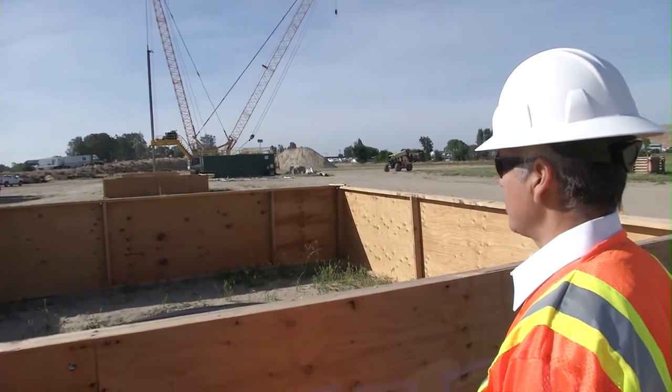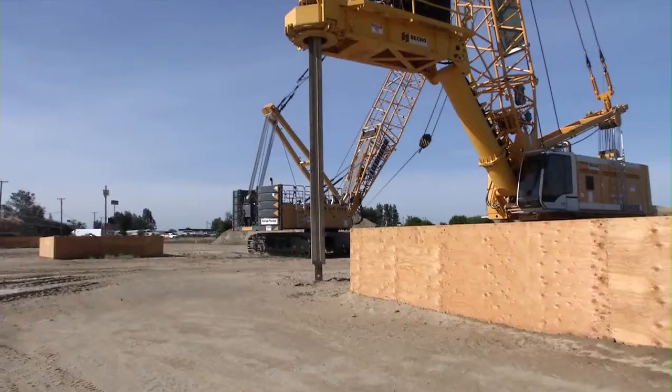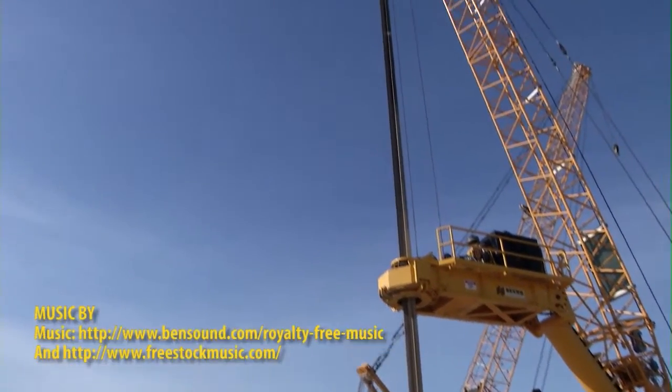With the superstructure and the rest of the work, as we get more progress, I'd say it'll be about a year that we'll be here on this project.